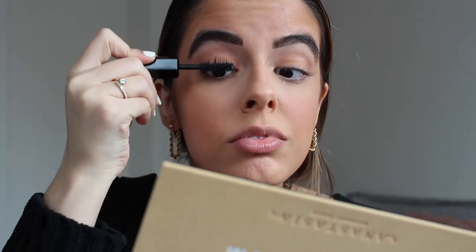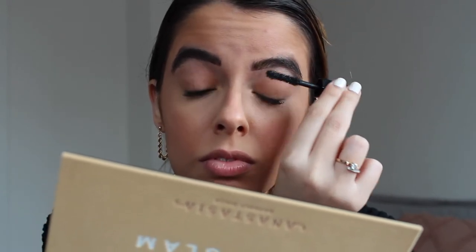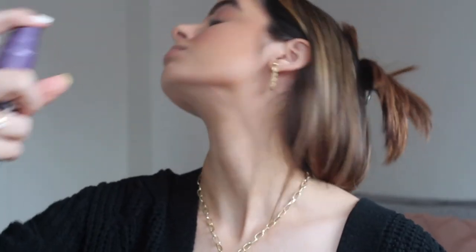For mascara I'm using another new Marc Jacobs favorite. You have to be a little careful because it is quite wet, but it makes your lashes look amazing. Recently for daytime quarantine glam I've been enjoying just doing the upper lashes and skipping the bottom. I was going to use my setting spray but I was all out, so I broke out my travel bottle — this is the Urban Decay All Nighter.